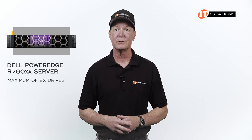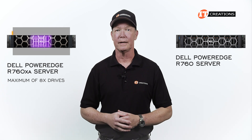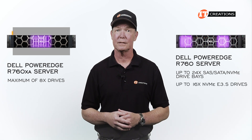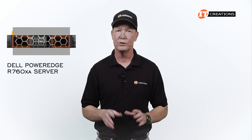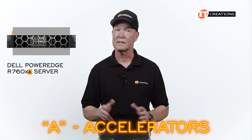Compared to a maximum of 8 drives supported on the R760XA, the OG PowerEdge R760 also supports GPUs but half as many. You do get support for up to 24 SAS, SATA, or NVMe drive bays or up to 16 NVMe E3.S drives. We lost a few NVMe drives with the R760XA, but gained in the GPU category as NVMe drives do use the same limited PCI lanes as the GPUs. That is where the A suffix comes into play for accelerators.